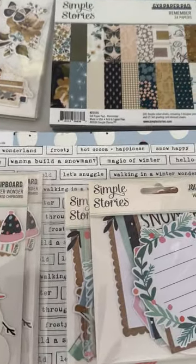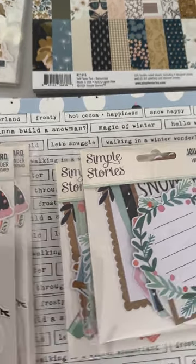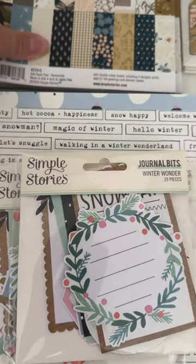Hey guys, it's Monty, welcome back to the channel. Today I thought I'd share with you a haul that I picked up from Simple Stories. I just thought I would share it with you — some of these items will be coming up for sale in the future.